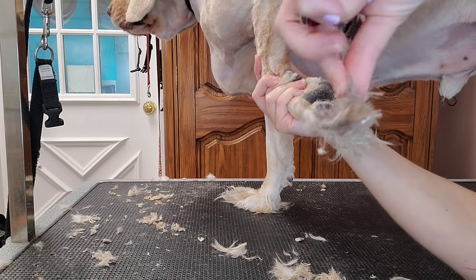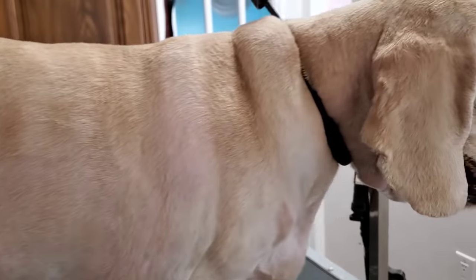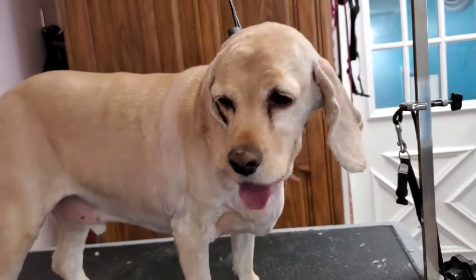Once I finish that, I spray him down in our berry champagne cologne, and Goldie is all finished, feeling like the pick of the litter. Keep watching to see his before and after photo.